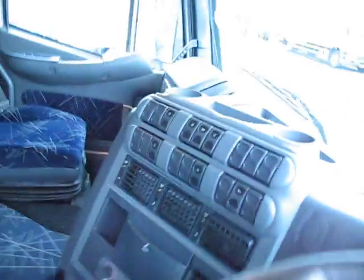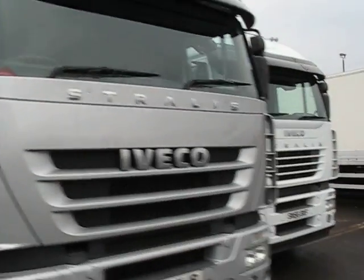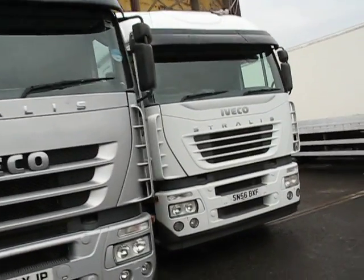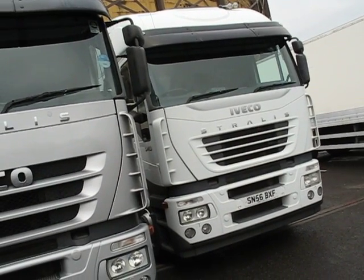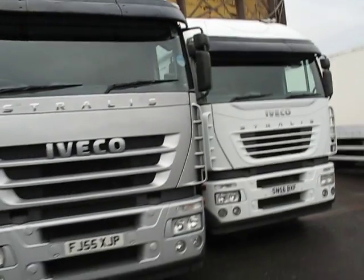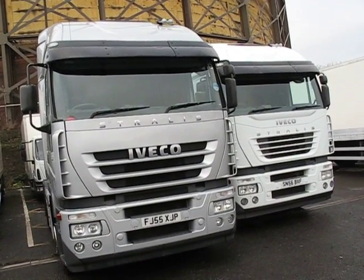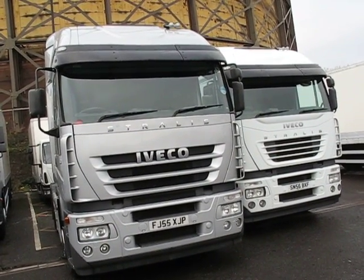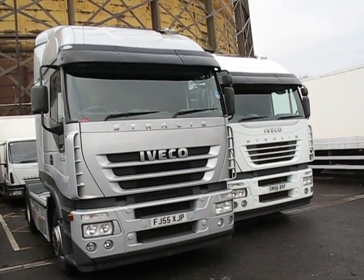Now let's hop out, because in addition to the Cursor 10 430, Chris also has more high-horsepower versions, including this Stralis Cursor 13 540. Both of these are 4x2 tractors with long-distance packs in terms of fuel tanks. So if you're looking for a long-haul tractor — ideal for continental work or 40-tonne work in the UK — why not give Chris and the team a call?